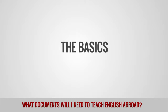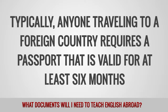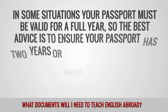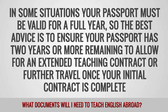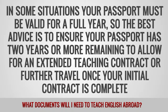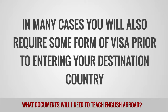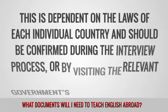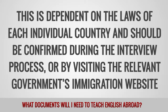The Basics. Typically, anyone traveling to a foreign country requires a passport that is valid for at least six months. In some situations, your passport must be valid for a full year, so the best advice is to ensure your passport has two years or more remaining to allow for an extended teaching contract or further travel once your initial contract is complete. In many cases, you will also require some form of visa prior to entering your destination country. This is dependent on the laws of each individual country and should be confirmed during the interview process or by visiting the relevant government's immigration website.